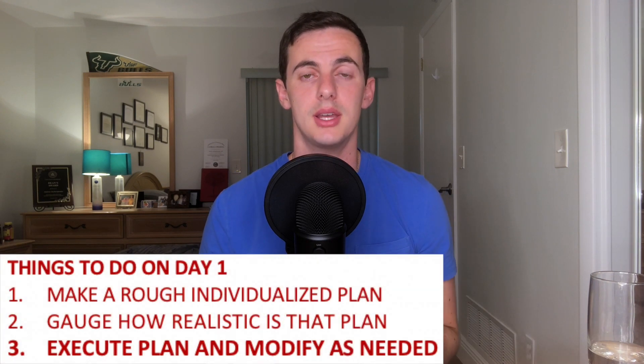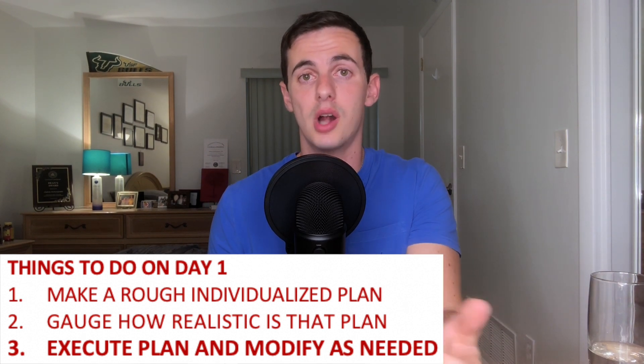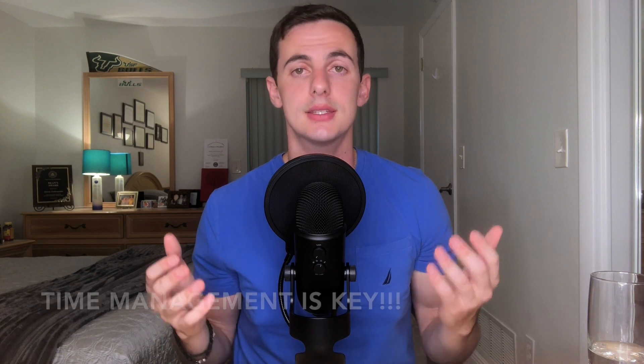The last thing on that three-point list is simple and is what you'll be doing throughout your board study: execute the plan you put in place and modify as needed. Are you a month in and you've realized you haven't watched as many videos as expected? Speed it up — make that a priority. Did you find out your parents are visiting next month? Do more work now so you don't have to do it then. It all goes back to what you've been doing throughout optometry school: time management.